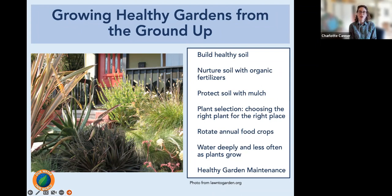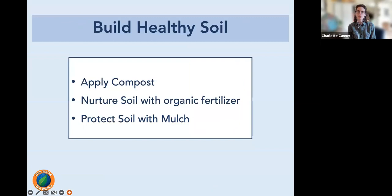Today's agenda covers: building healthy soil with organic fertilizers and mulch, choosing the right plant for the right place, food crops and rotation, watering, and healthy garden maintenance — all part of having healthy gardens from the ground up. We start with building healthy soil: compost, organic fertilizer, and mulch.